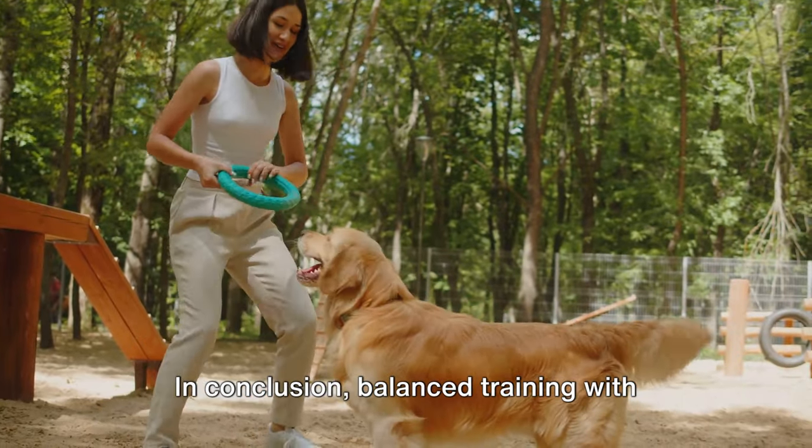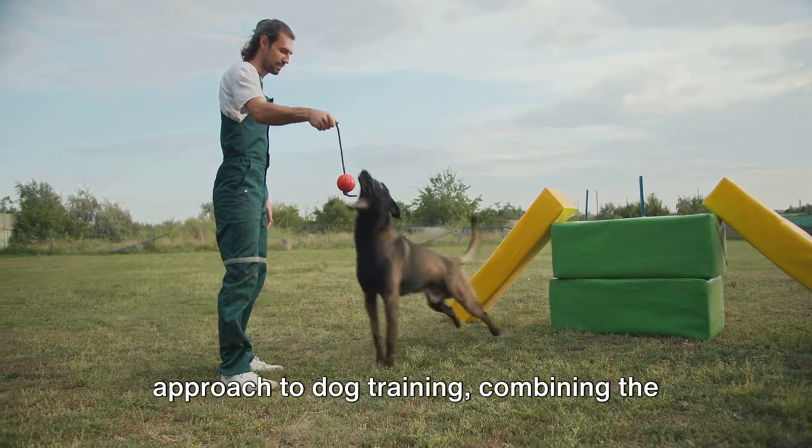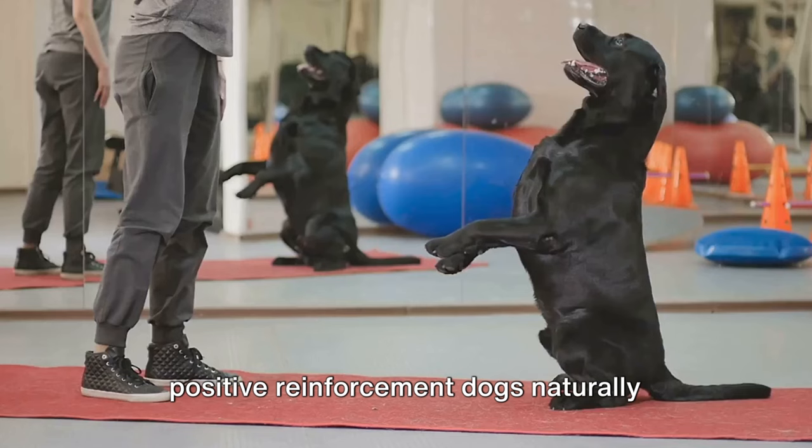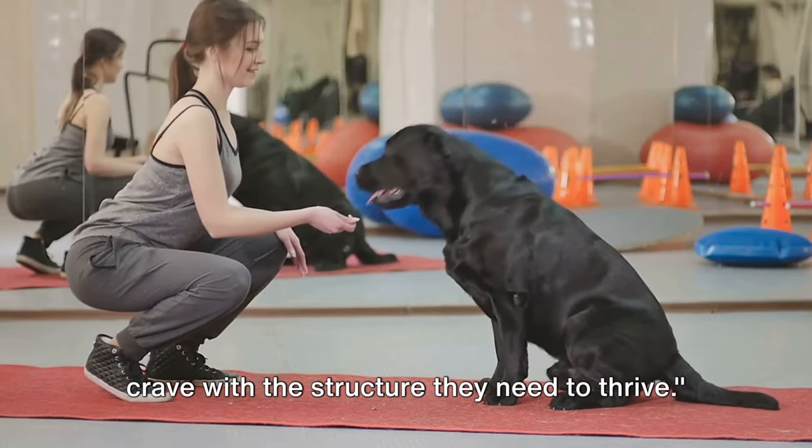In conclusion, balanced training with e-collars is a pragmatic and effective approach to dog training, combining the positive reinforcement dogs naturally crave with the structure they need to thrive.